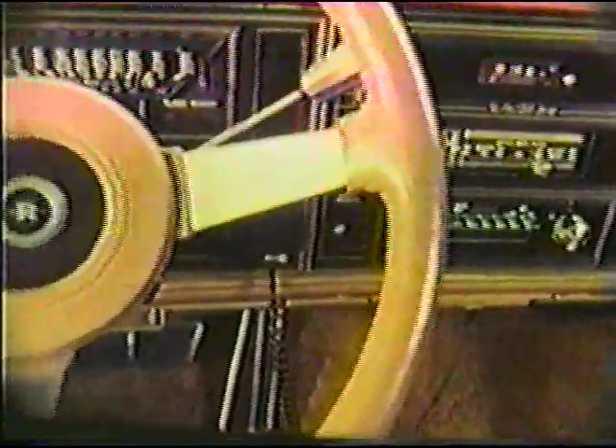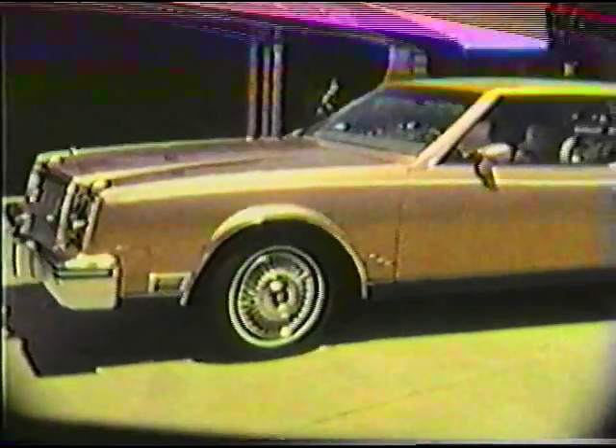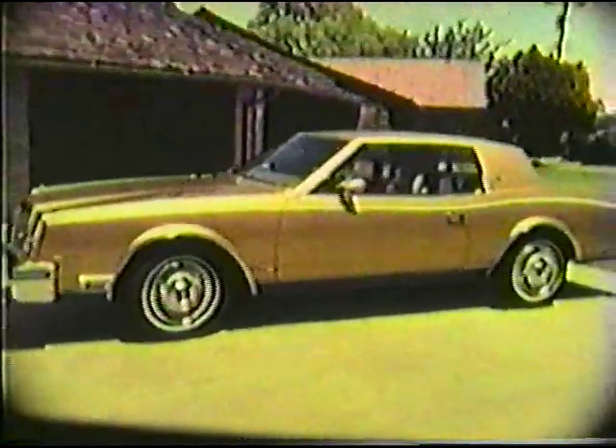The smart-looking instrument panel is brushed metallic. The padded sport steering wheel and luxurious bucket seats are standard with the Riviera S-Type. This exciting model has a rally ride and handling package with a tighter suspension system and turning radius.